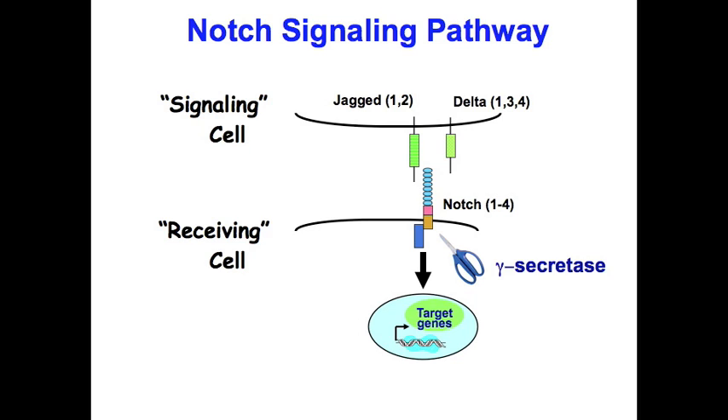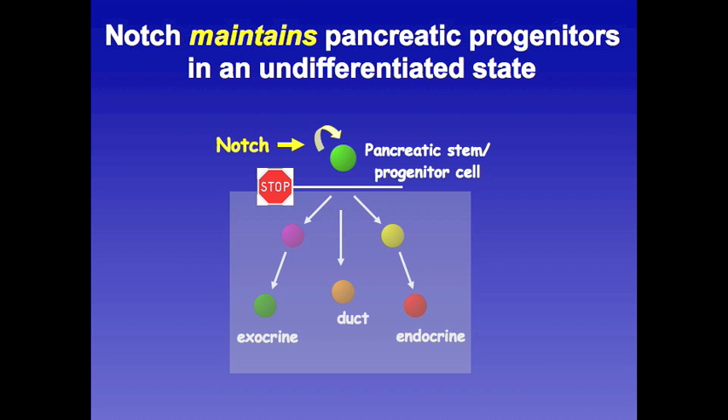Our study was based on two observations about Notch signaling that are relevant to the pancreas. As shown on the next slide, several studies have shown that this signaling pathway plays an important role during pancreatic development. Specifically, Notch signaling inhibits the differentiation of pancreatic progenitor cells to its various lineages — exocrine cells, endocrine cells, and duct cells — keeping those progenitors in an undifferentiated state.